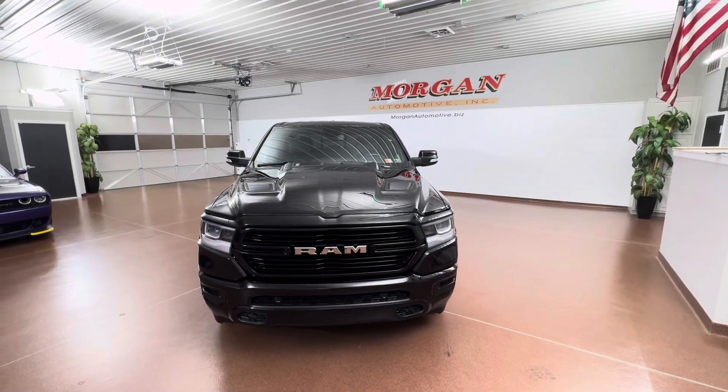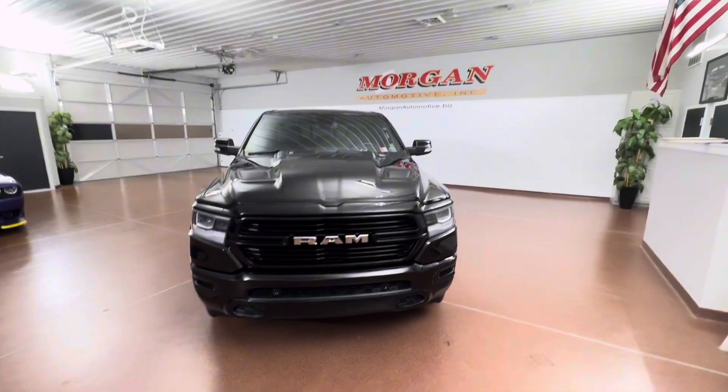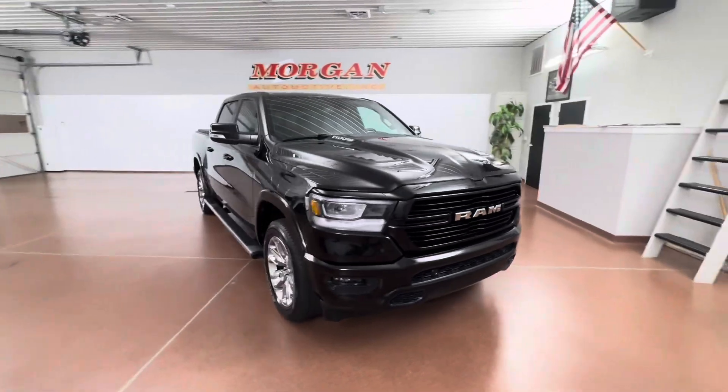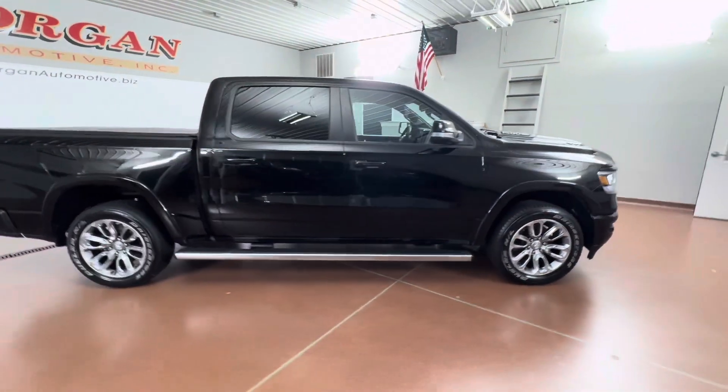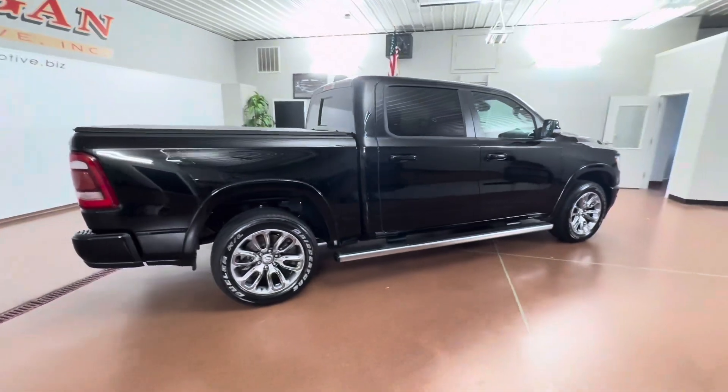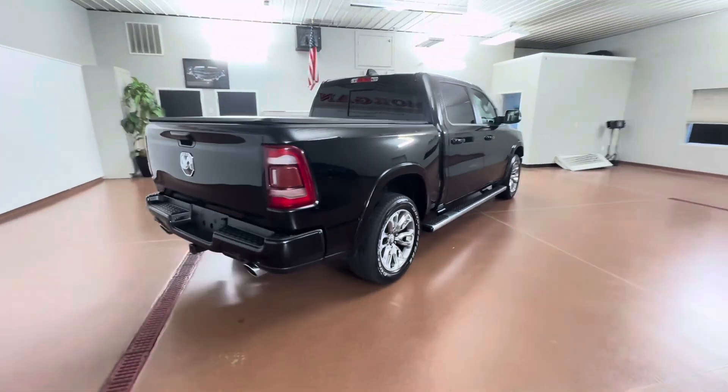Hey, how's it going everyone? Dylan here with Morgan Automotive, and today we have this 2020 Ram 1500 Laramie Crew Cab four-wheel drive. This vehicle has a clean Carfax, great service history, and was just fully serviced here at the dealership.